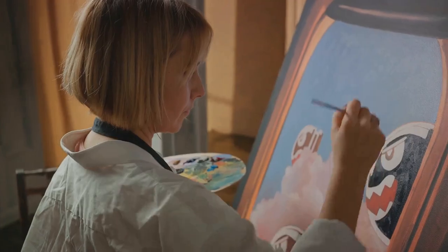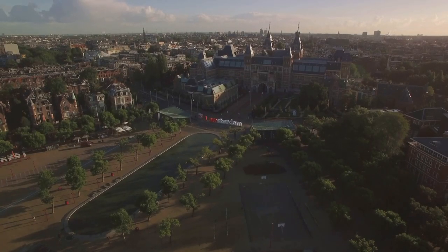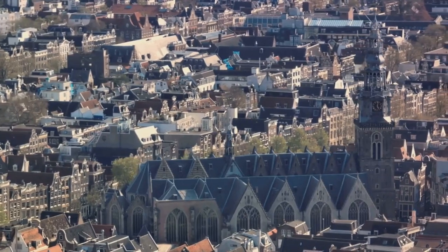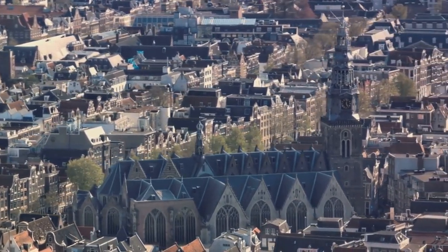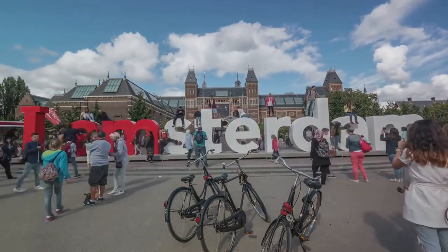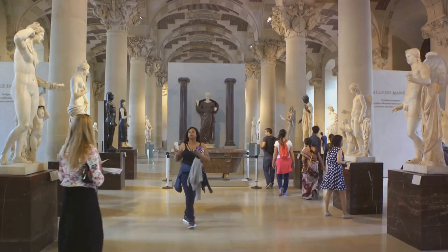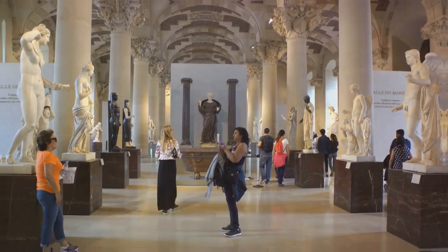But it's not just about the art. The Rijksmuseum itself is a work of art, a stunning example of Dutch Gothic and Renaissance architecture, which adds another layer to your visit. Whether you're a seasoned art lover or just starting to explore, the Rijksmuseum offers a journey through time and culture. Art enthusiasts will find a visit to the Rijksmuseum an enriching experience.